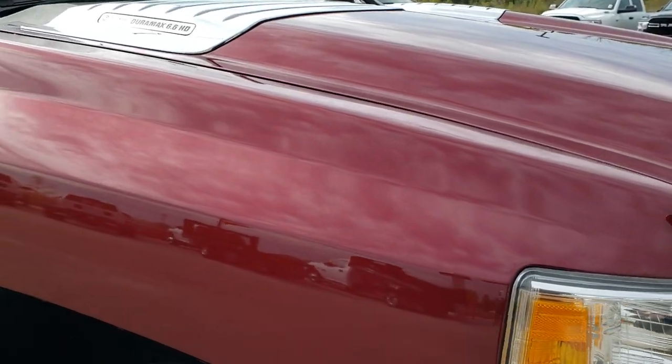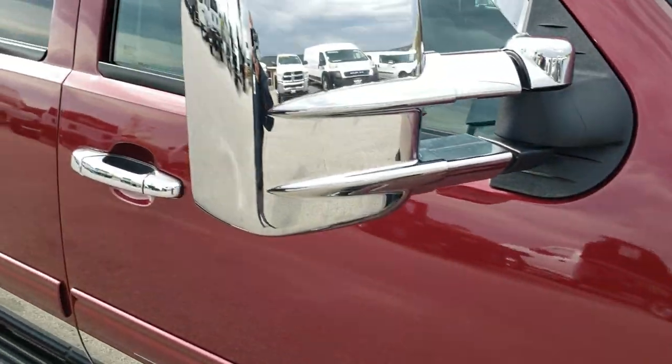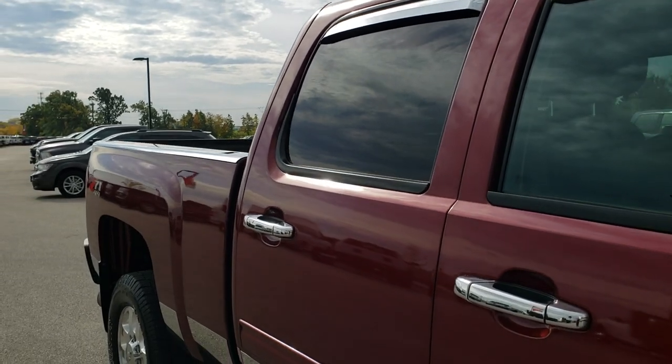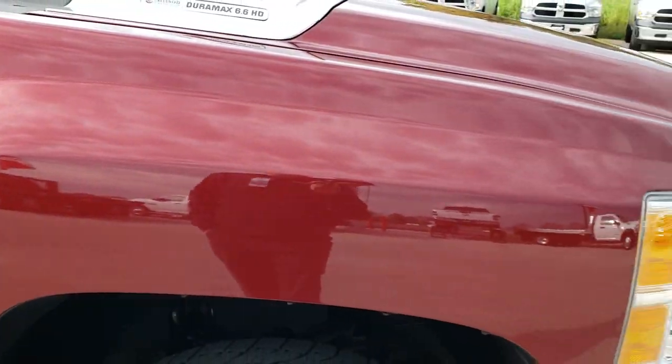This one is definitely all chromed out. They got the chrome on the hood pieces, on the mirrors, the vent shades, bed rails, and lower rockers. Gives it a nice little accent.